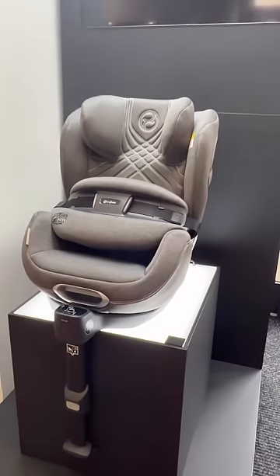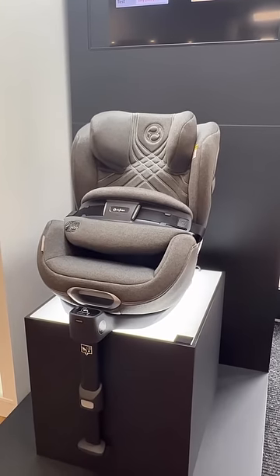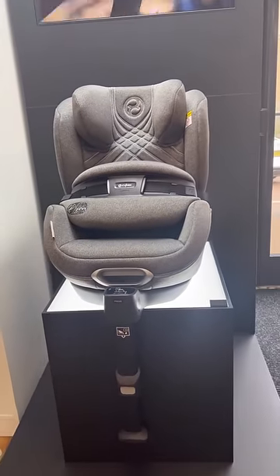Introducing the Cybex Anoris T iSize, the safest car seat ever tested by ADAT. This iSize car seat is forward facing and suitable from approximately 15 months to 6 years.